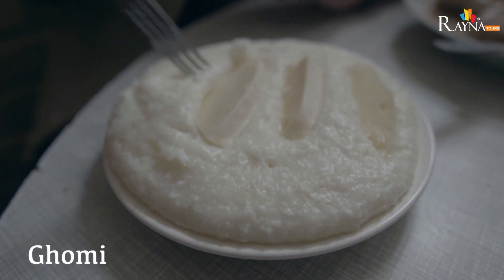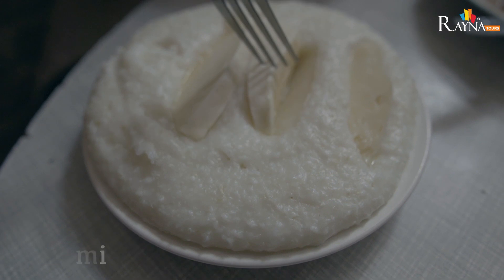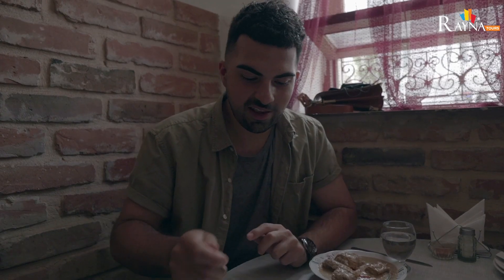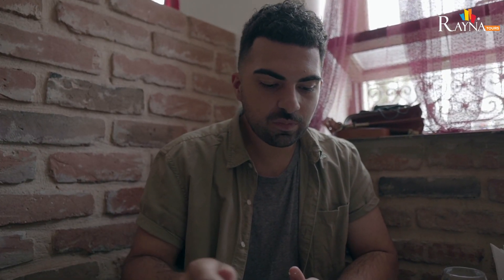Next we're going to try the gomi. It is cornmeal with cheese melting inside — it's like porridge. The cheese is really salty so it kind of flavors and seasons the gomi. It brings me back to mornings at home before school when I would have porridge for breakfast. It's so good.